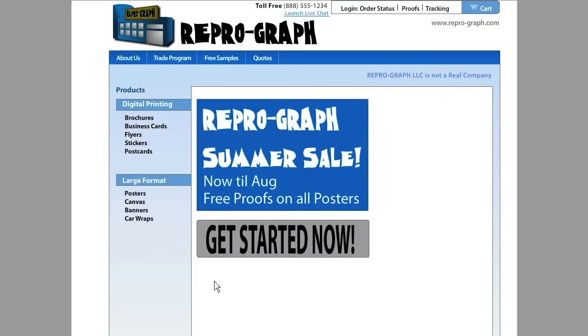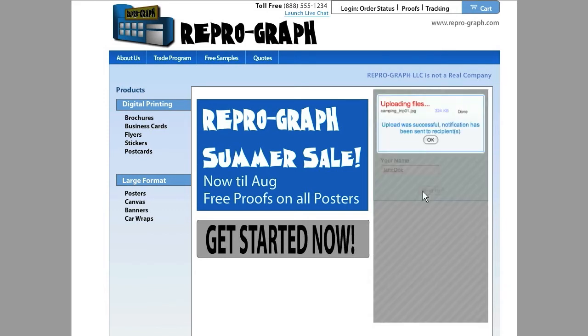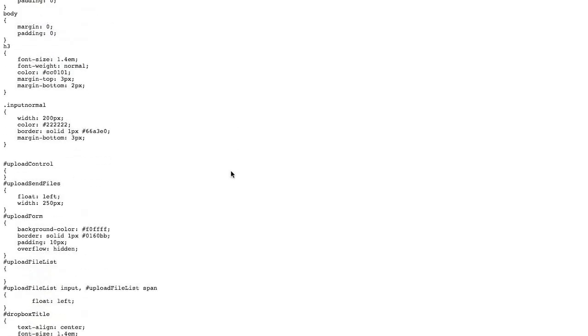For businesses that want to put a Dropbox on their own website, TransferBigFiles.com offers a private label Dropbox that can be embedded inside your own website by just copying and pasting a few lines of HTML on your site. You can even control the look and feel by customizing the CSS file.